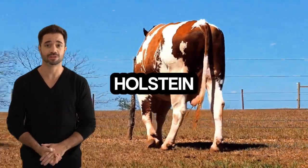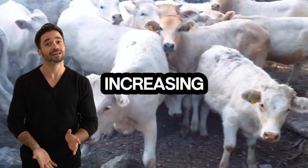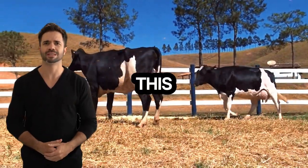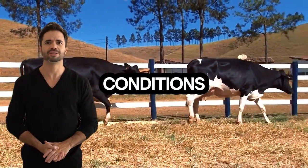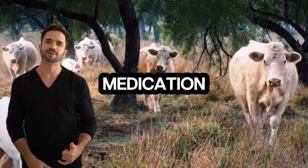Holstein contributes genes that help with resistance to common diseases in dairy cattle, increasing the animal's longevity and productivity. This cross not only allows for better survival in challenging conditions, but also reduces veterinary expenses and the need for medication.